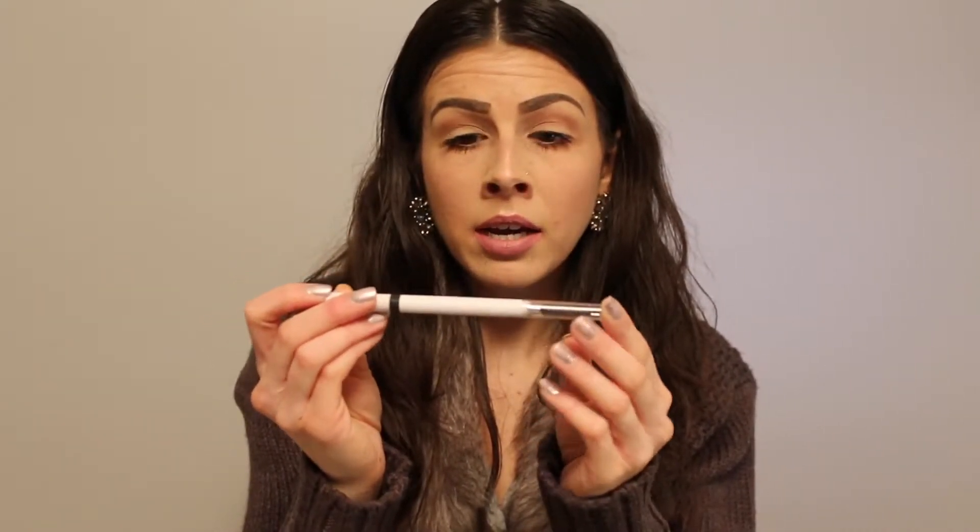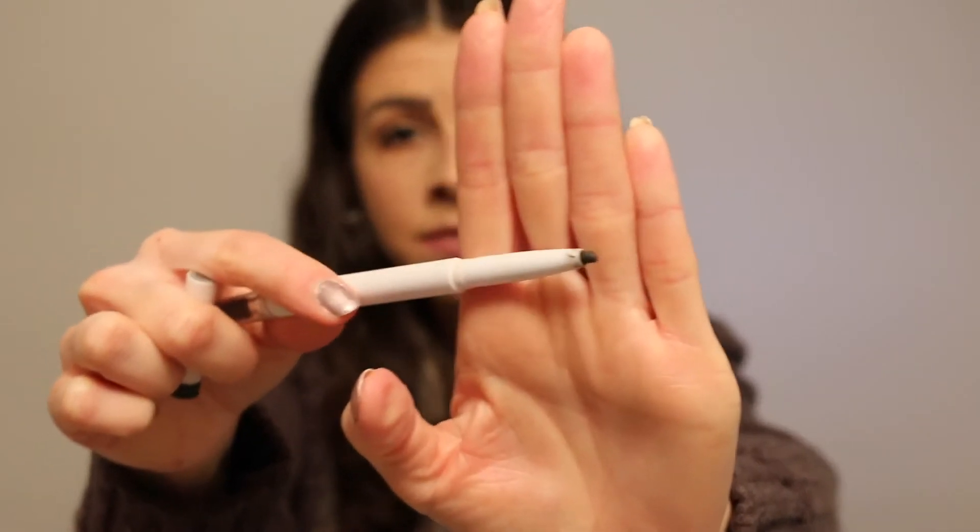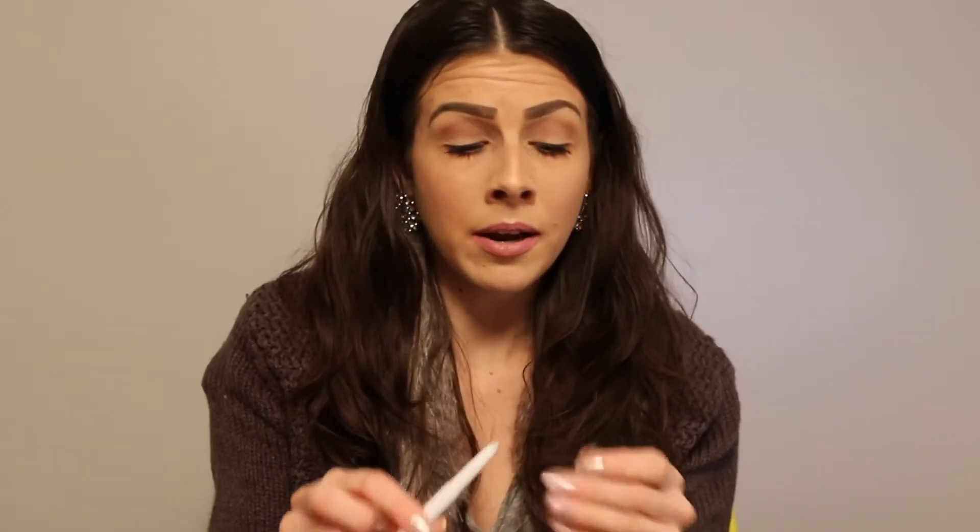Moving on to products I would not recommend. I do not like the e.l.f. brow pencil at all. It's double-sided with a spoolie on one end and a pencil on the other, but the pencil tip is very thick. I have it in Deep Brown — I have dark brown hair naturally — and it makes my brows look almost black. Because the tip is so thick it's hard to apply naturally and looks very drawn in. Also, the plastic cap is always falling off — it's very loose. It's not great to travel with. I also featured it in my disappointing products video.